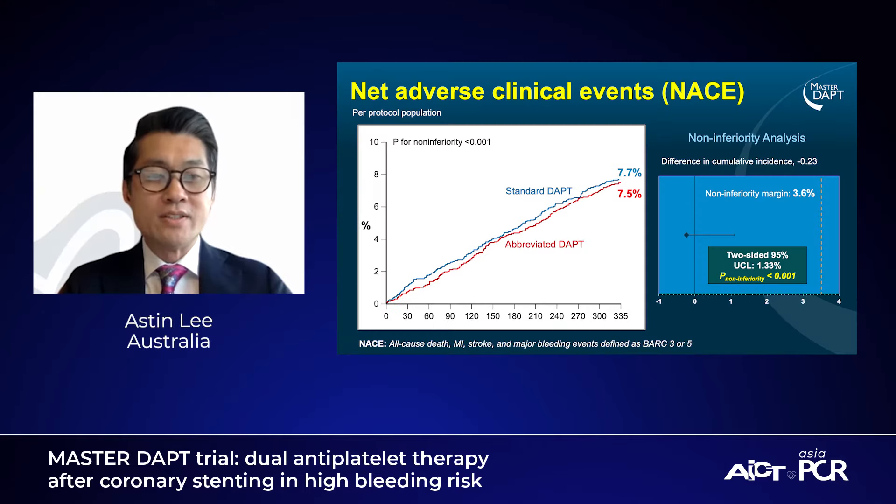Absolutely, Paul. As you can see from this slide, non-inferiority was shown for the primary endpoint of NACE — Net Adverse Clinical Events — which is a composite of all-cause mortality, MI, stroke, and major bleed. In this case, BARC 3 and 5 bleeding. Just as a reminder, BARC 3 is defined as any overt bleeding with a significant drop in hemoglobin and intracranial hemorrhage, whereas BARC 5 is defined as probable or definite fatal bleed.